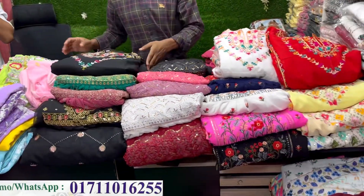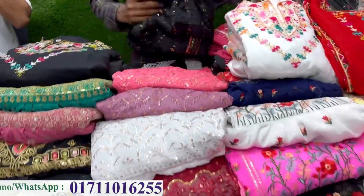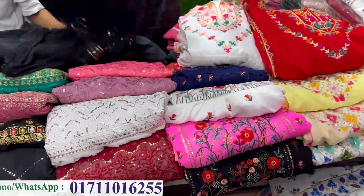This is a red make dress collection. So you can see the price, and you can contact us with the video. You can see the number. This is a gorgeous work.